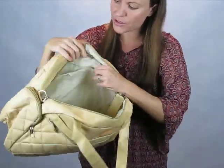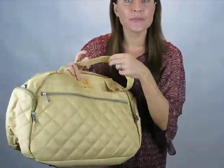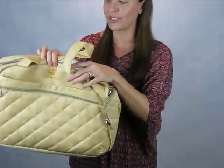It's got pockets, zipper pockets, front pockets with a zipper and also room there to put other things, and lots of pockets on the side with more zippers.